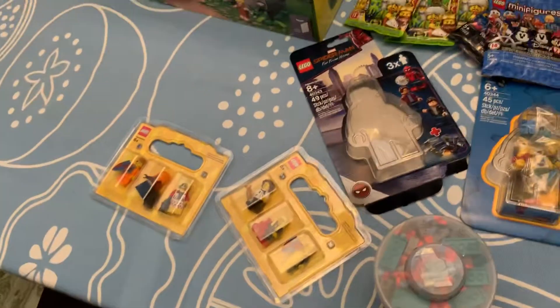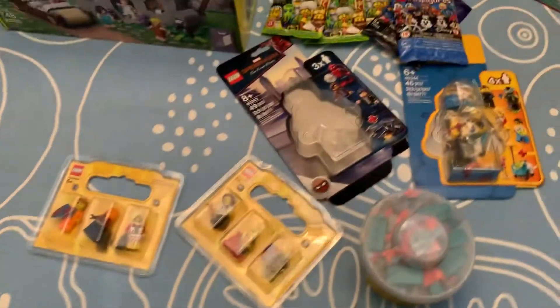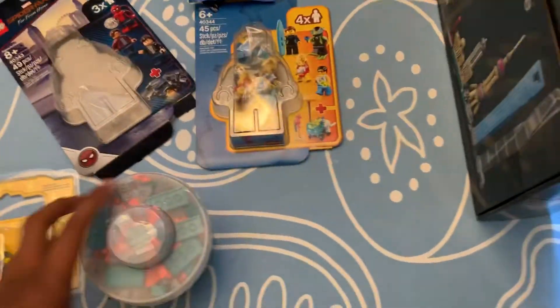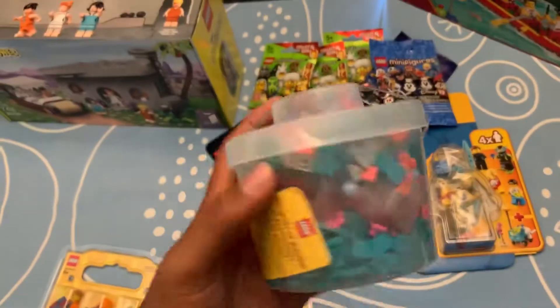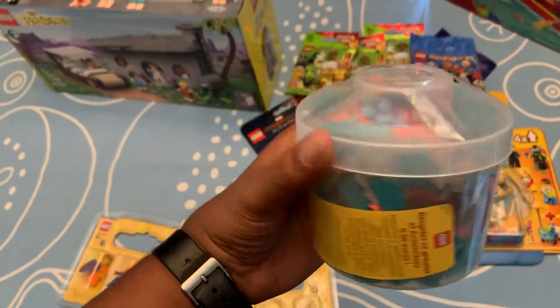I just set it all up on the dining table. I'm not pulling it out of bags or boxes or anything. So first, this stuff here: I just got back from a vacation to Europe, and I got Pick a Brick in Paris because they had a bunch of cool teal and vibrant coral colors.